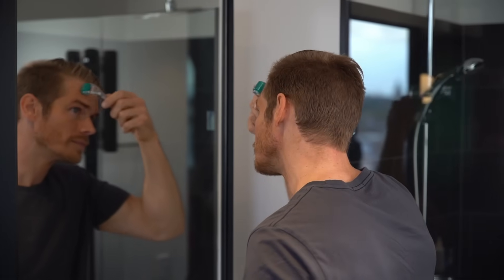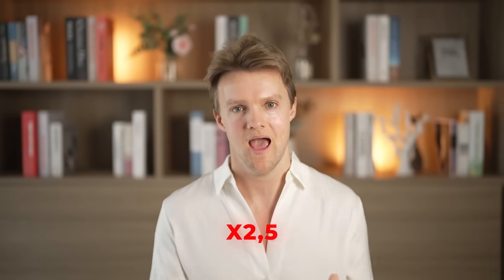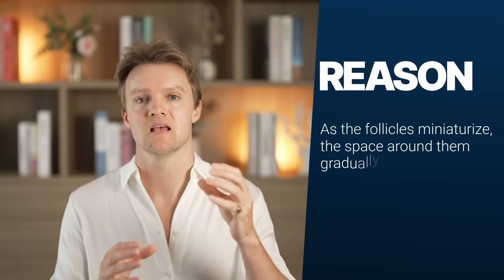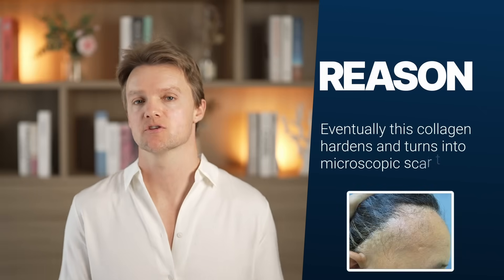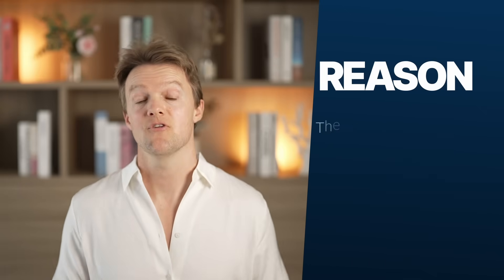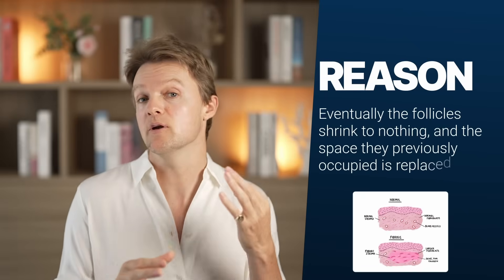Earlier we touched on how microneedling promotes the release of growth factors, which signal the creation of new blood vessels. This is important because we've known at least since the 1980s that blood flow is severely compromised in balding scalps — up to two and a half times lower than that of men with healthy hair. Part of the reason may be that as follicles miniaturize, the space around them gradually fills with abnormal collagen deposition. This collagen hardens into microscopic scar tissue called fibrosis, which squeezes the vessels supplying the follicles, limiting their blood supply and accelerating their demise. Eventually the follicles shrink to nothing, replaced by fibrotic tissue. The pinching, squeezing, and pressing motion of scalp massages helps to gradually break down this fibrosis — just like microneedling — helping to restore a healthy scalp.